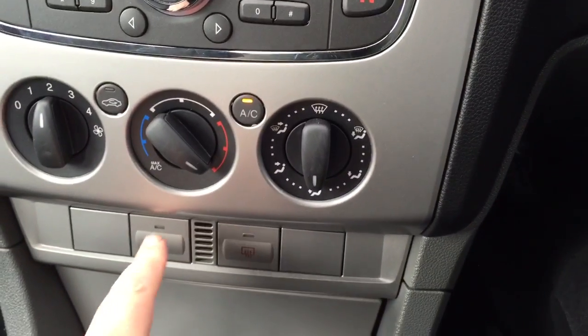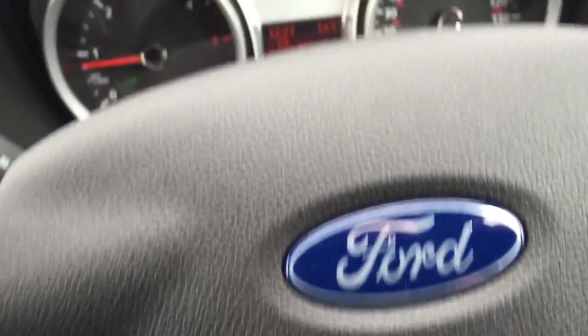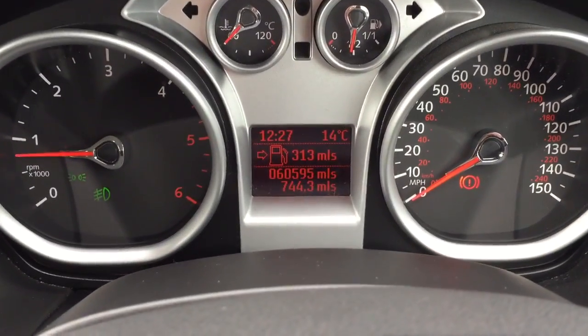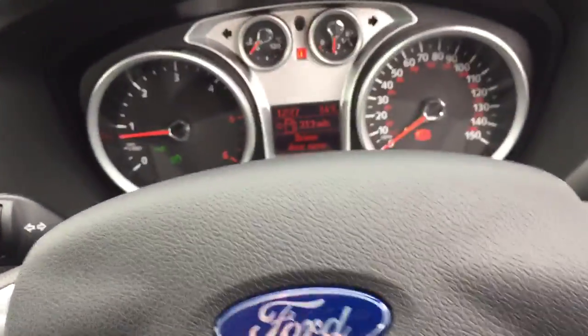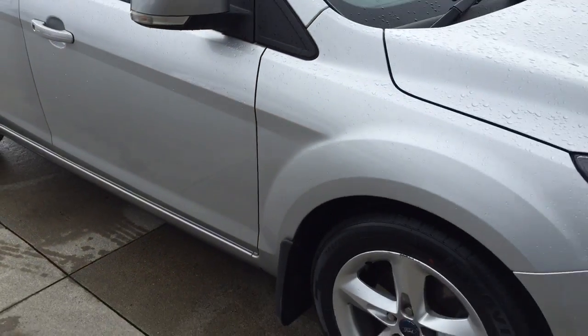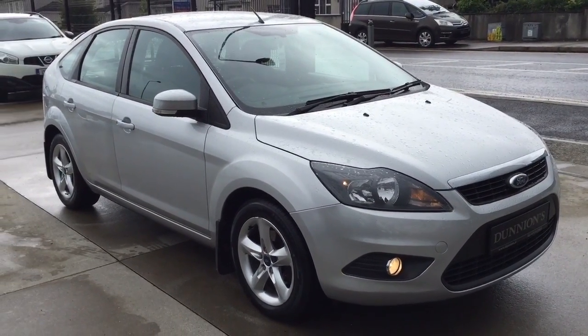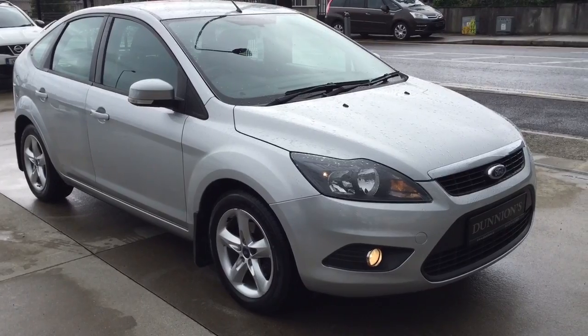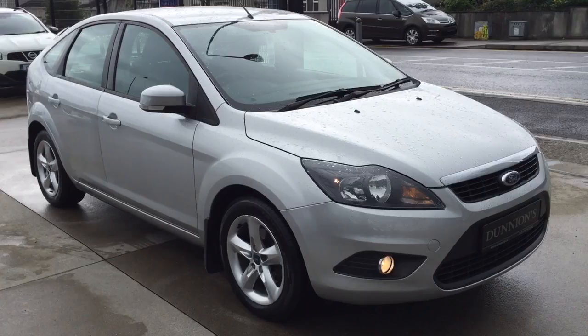Air conditioning, heated front screen, leather steering wheel with radio controls. 60,500 miles. If you'd like to inquire about this car, please give myself a ring — Darren on 074-9131-005.